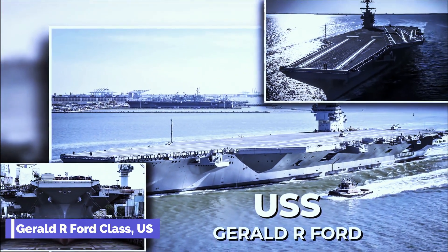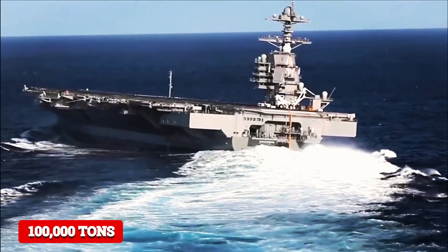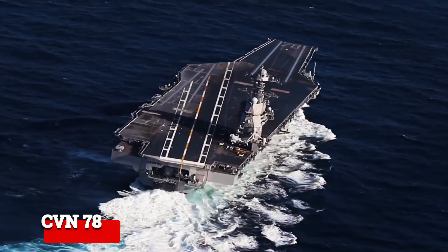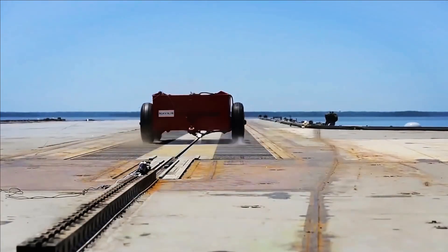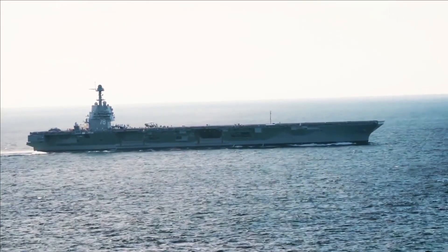Gerald R. Ford Class: With a full load displacement of 100,000 tons, the Gerald R. Ford class is the world's biggest aircraft carrier. The first carrier in the class, USS Gerald R. Ford (CVN-78), features a 78-meter wide flight deck equipped with an electromagnetic aircraft launch system and advanced arresting gear.